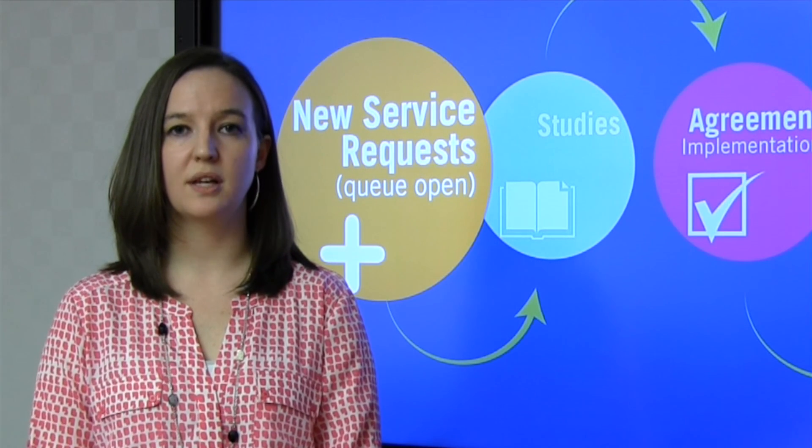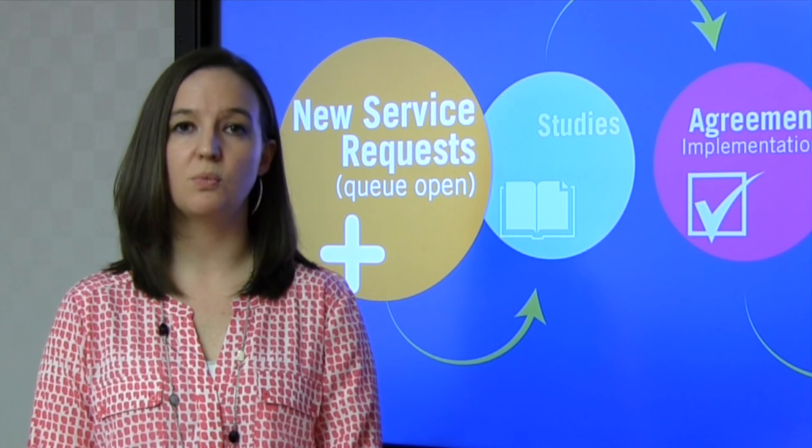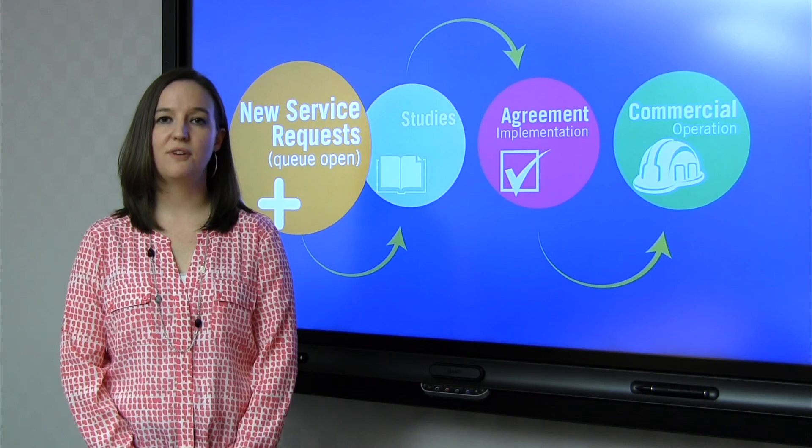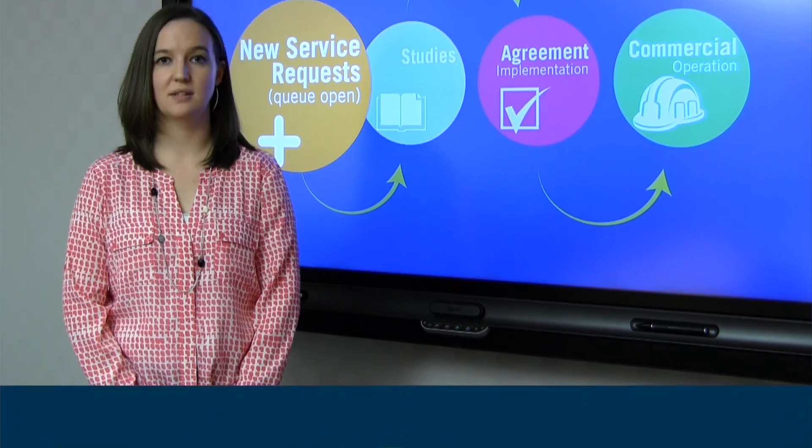These applications will collect information about you as the customer, location information so we know where you're going to connect, and finally electrical characteristics of your generator to help us model this into our system.